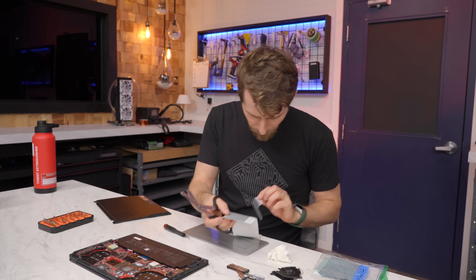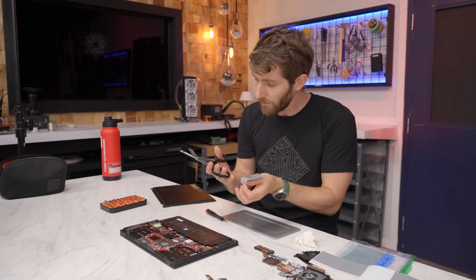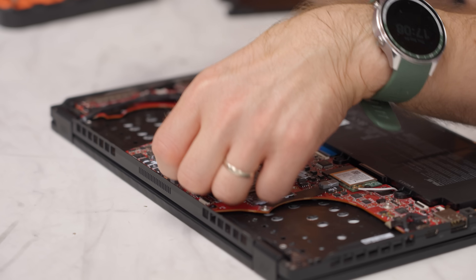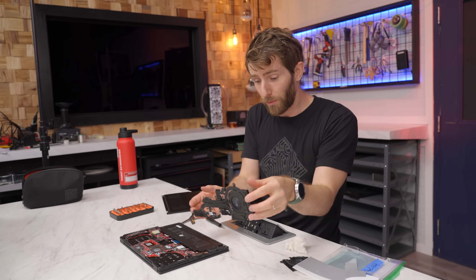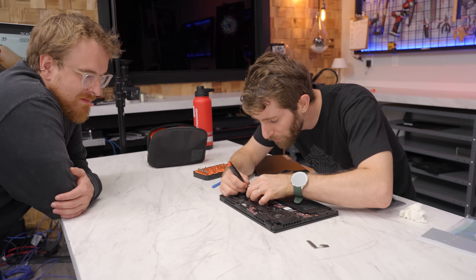Let's get some PTM7950. Unlike the liquid metal we had on here before, it doesn't actually matter if we apply too much PTM7950 because it is non-conductive, and it is an ideal thermal paste for direct die cooling like we're doing here. I still can't believe that the liquid metal knocked those components off the board.